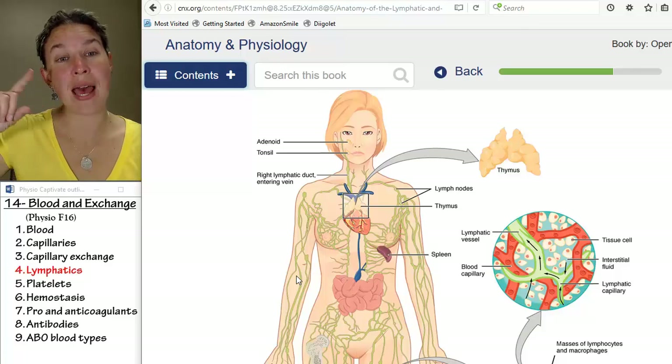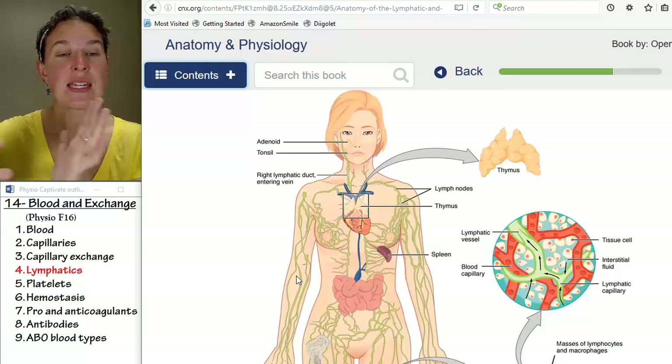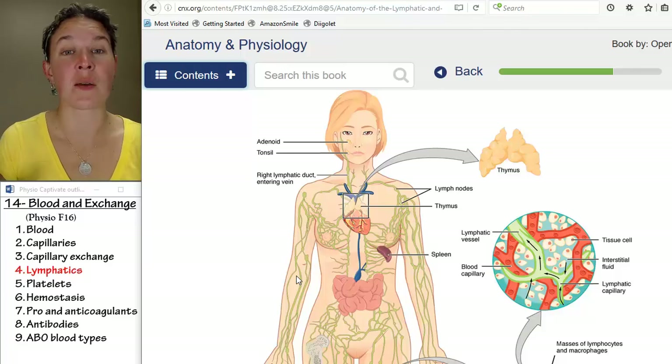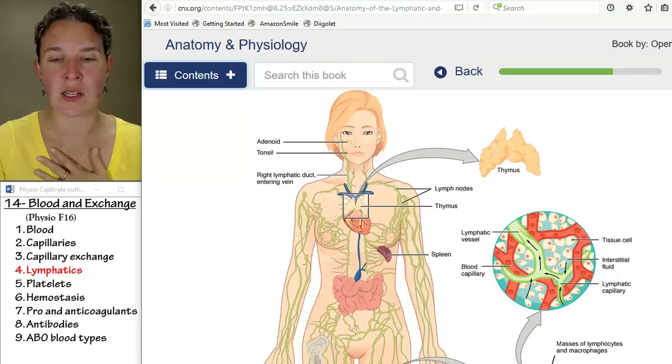Let's go back — that was all exchange. Now let's go back to some other jobs that blood has. Blood is responsible for clotting. Let's look at the platelets, and then let's look at the clotting process.